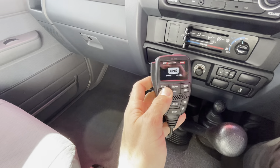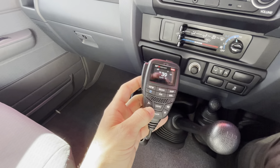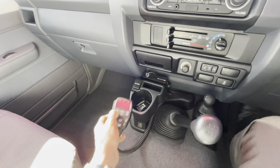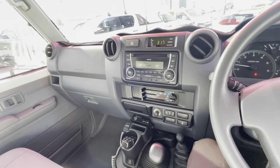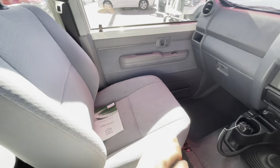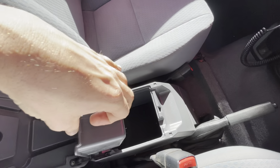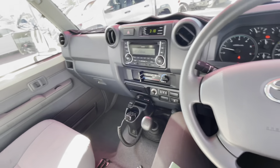There's a GME XRS 80-channel UHF radio fitted. There's a 12-volt outlet, cup holder, and additional storage. A cigarette lighter and glove box with plenty of space. Handbrake is there with more storage above it as well.